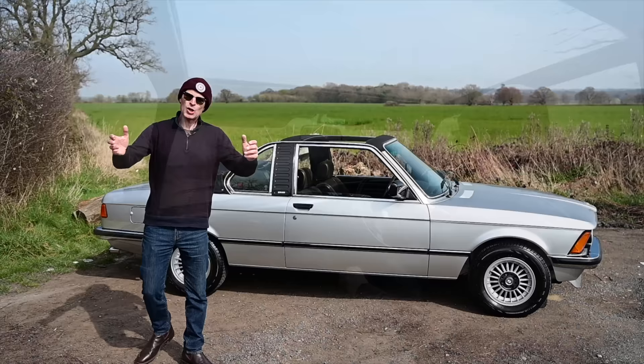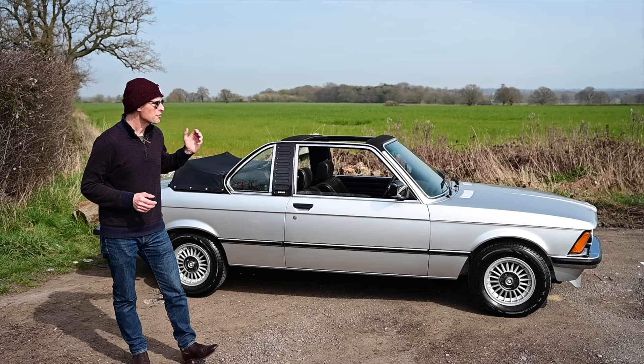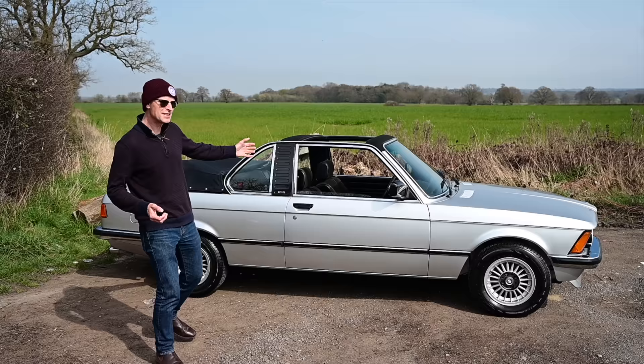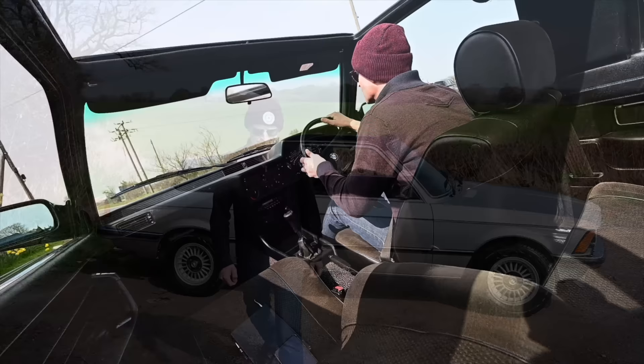Welcome to Furious Driving and today we're looking at something a little bit unusual — a mainstream but not really convertible BMW. In fact, we shouldn't even really be calling it a convertible because they didn't at the time; they actually called this the 3 Series Top Convertible. This is based on a BMW E21, the first generation of the 3 Series, launched in 1975 initially as a two-door coupe only or a two-door hardtop sedan. But it's a nice day for a drive — let's get this thing on the road.